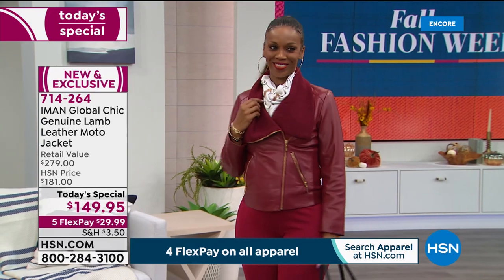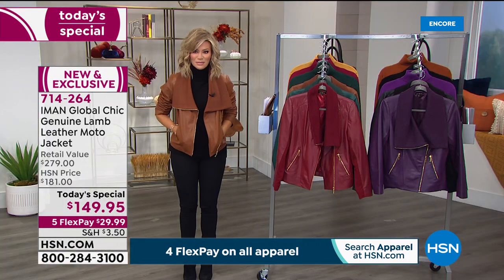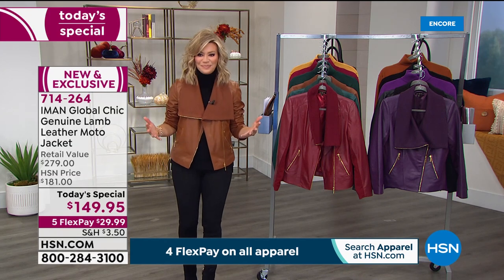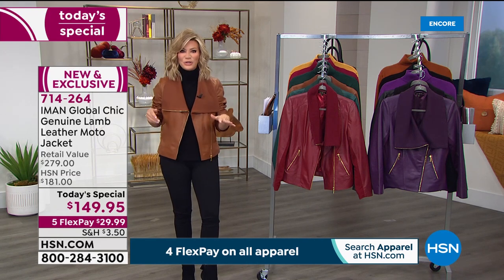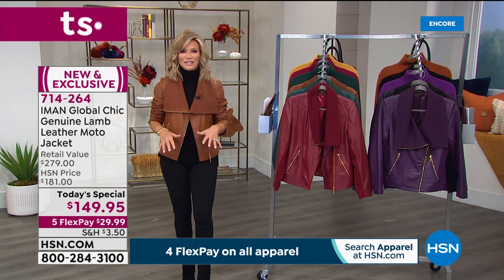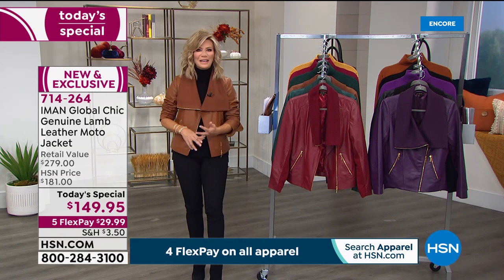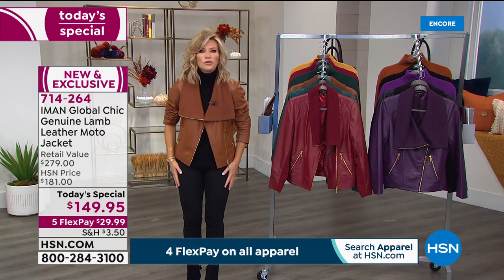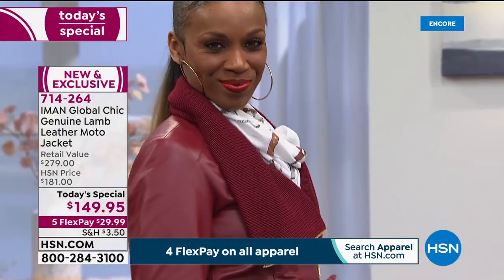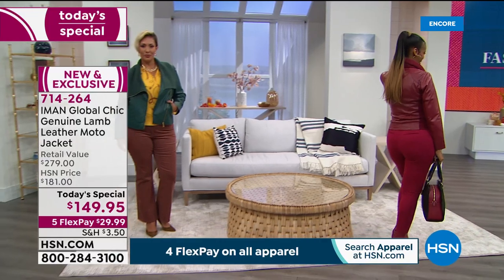We have an extended holiday return policy — if you start your holiday shopping early or buy this for yourself, you have until the end of January 2021. If you don't love it, no questions asked you can send it back. But I know you will love this jacket — when you feel it and put it on, it molds to your body like an old friend. The quality is there. This should be a $280 jacket day in and day out, but because Iman designs exclusively for us at HSN and our buying power, we bring the price down to under $30.